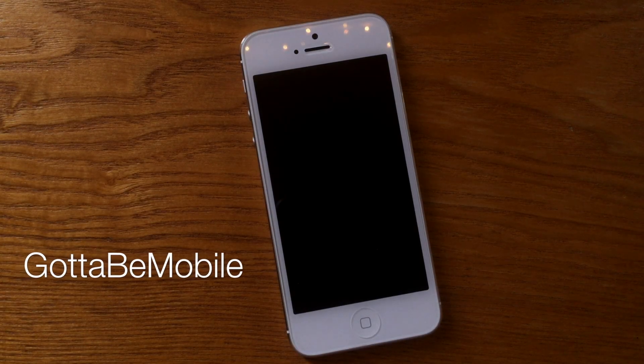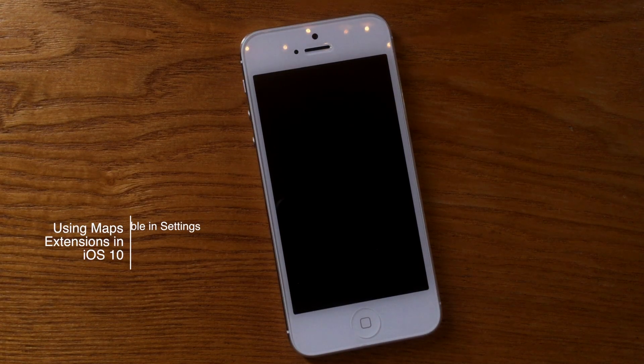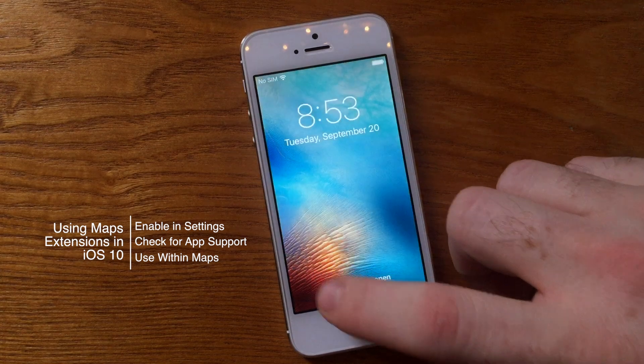Hello again everyone, this is Tim Buell for GottaBeMobile.com and I'm back today with another iPhone video tutorial. Today's is another one regarding iOS 10 and the update to Maps — Maps Extensions.